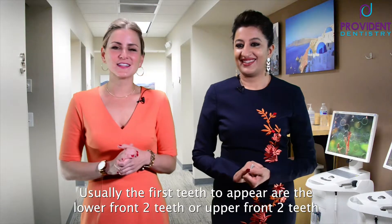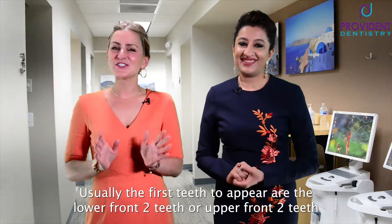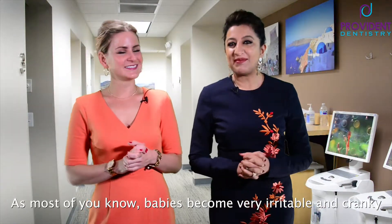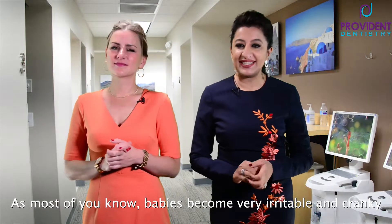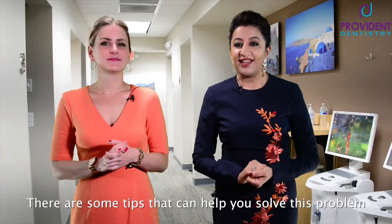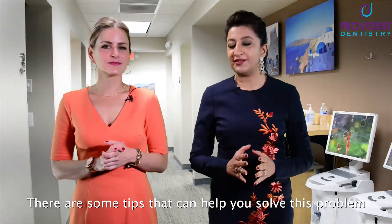Usually the first teeth to appear are the lower front two teeth or the upper front two teeth. As most of you know, babies become really irritable, cranky, and have difficulty sleeping when their teeth start coming in. There are some tips that can help you solve this problem.